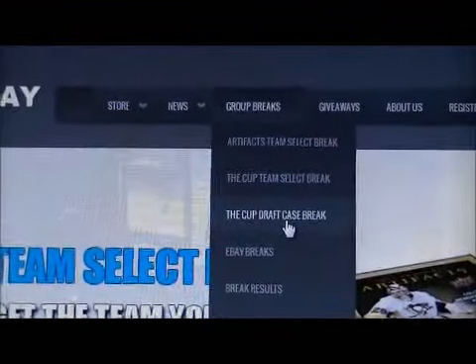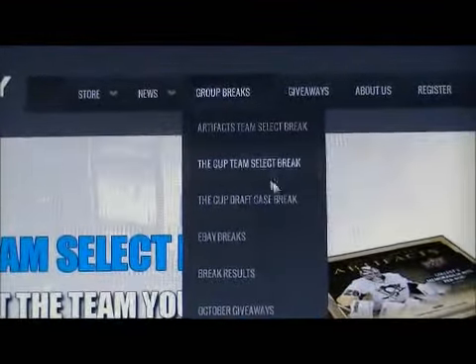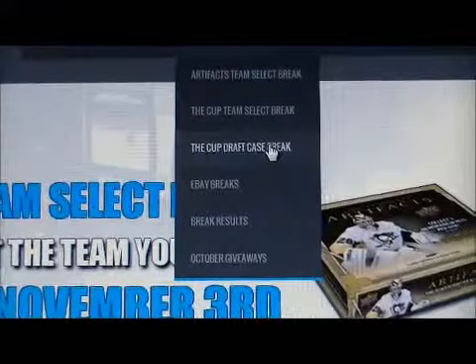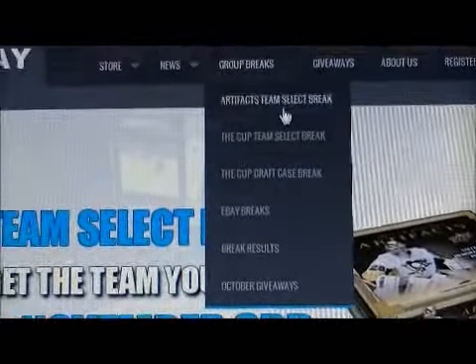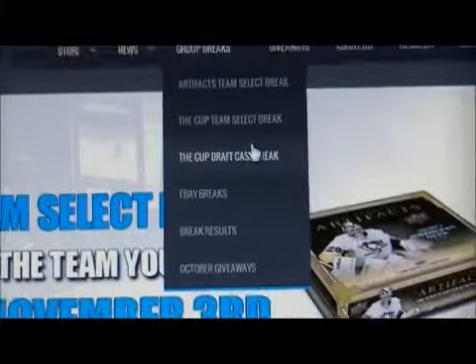Then we have a Cup Draft Case Break as well. We're doing 28 spots available at $120 each per spot. We're doing all those live on Sunday night starting at 7pm — the Artifacts and then the two Cup Breaks.